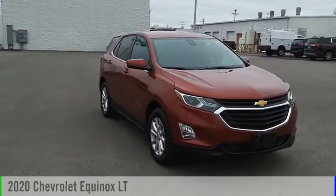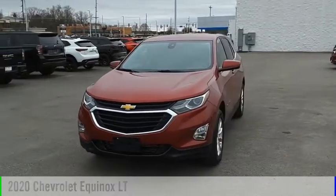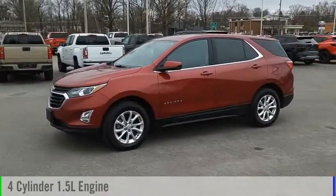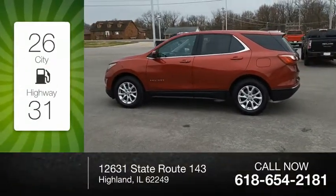Make a great choice today with the 2020 Equinox. This vehicle is powered by a front-wheel drive, four-cylinder, 1.5-liter engine. Great fuel efficiency saves you money by requiring fewer trips to the gas station.